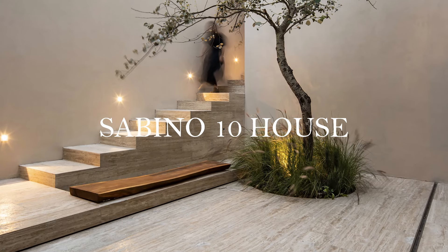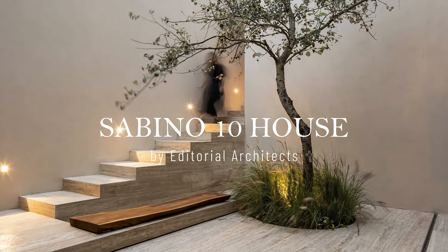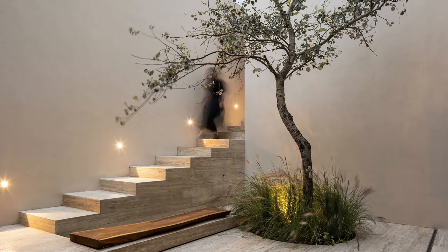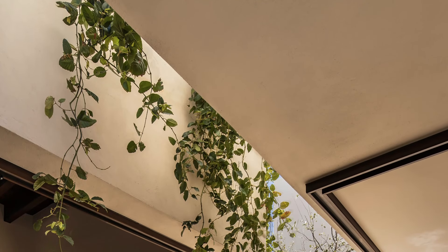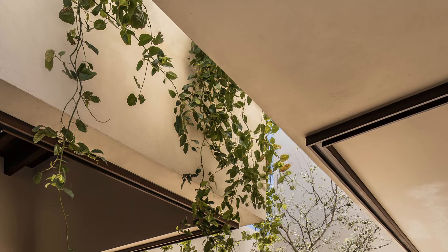Sabino 10 redefines its spatial boundaries on a narrow plot, maximizing views. The exterior presents a solid, hermetic facade, but inside, the house visually expands, offering an unexpected sense of spaciousness.